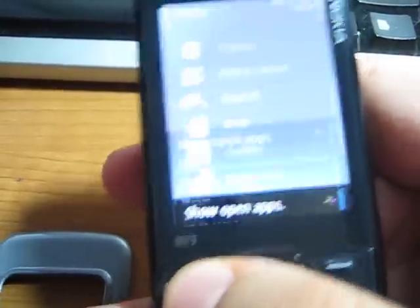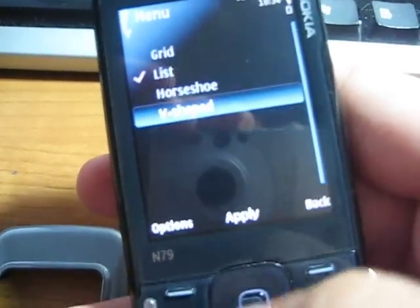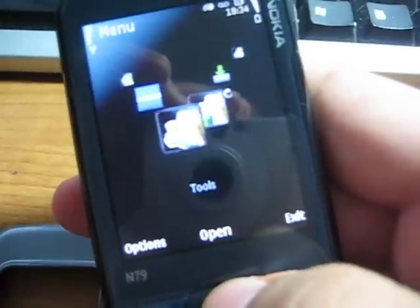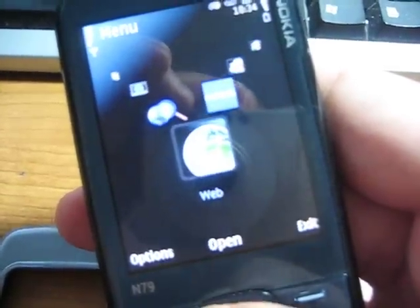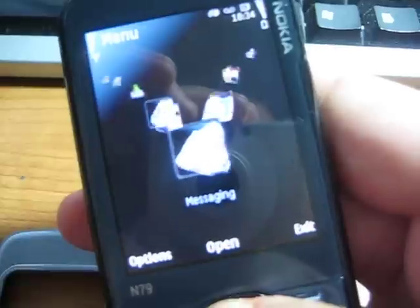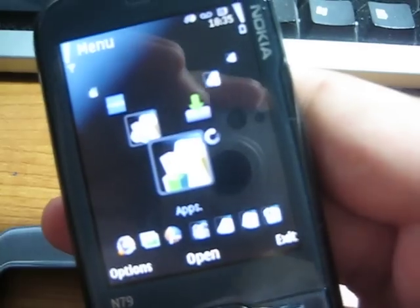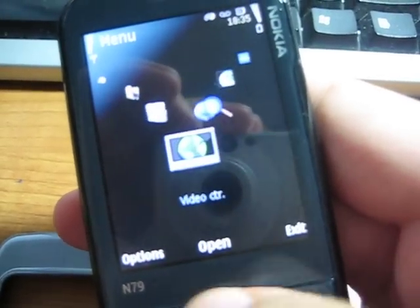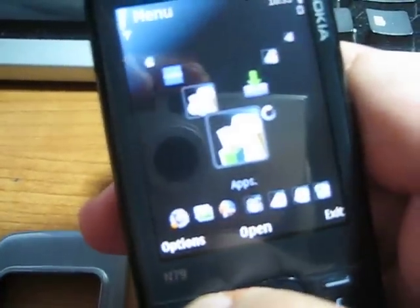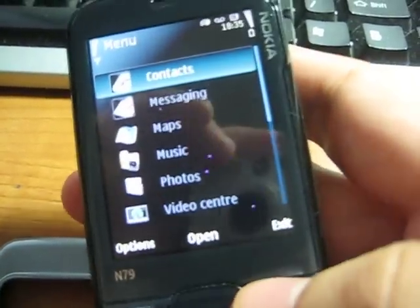I did notice some slowdown in the graphics department, only in this menu system, surprisingly. This phone does not have a graphics accelerator — the N85, N86, and others do. It's just a touch of slowdown; it takes just a microsecond for the image to pull up and for the anti-aliasing to become smooth. It's a little slow in this view mode, but I don't know how many people actually use it. Going through lists is not a problem — that's the only graphics slowdown I've seen.